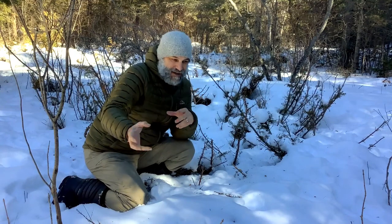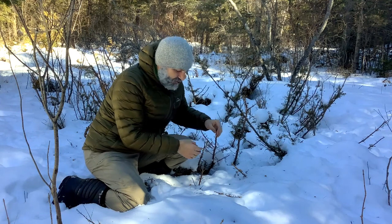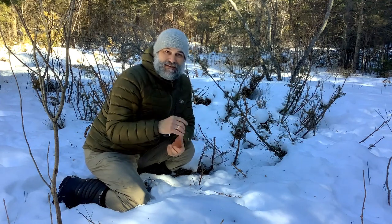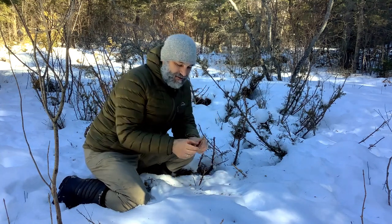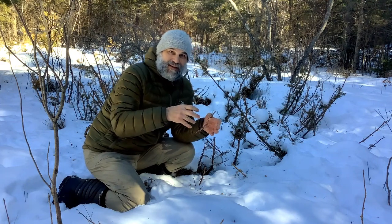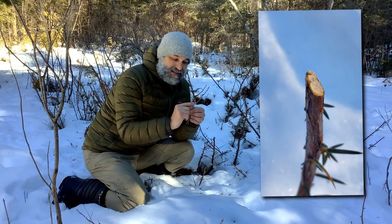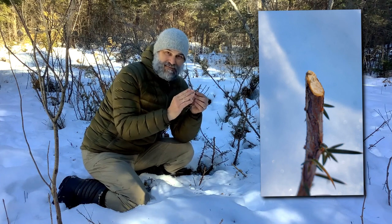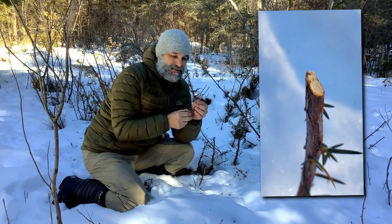I followed the snowshoe hare tracks and they led me here to this kind of opening in the forest filled with shrubby evergreens — these junipers. You can see they have some berries on and clear signs of feeding. When the snowshoe hares are feeding on this material, we refer to that as browsing. We can tell the difference between snowshoe hare and other animals by the signs that they leave behind — the way that the end of the twig is cut. If we look very closely, we can see it's like a 45-degree angle, a nice sharp line right there at the end of the twig.